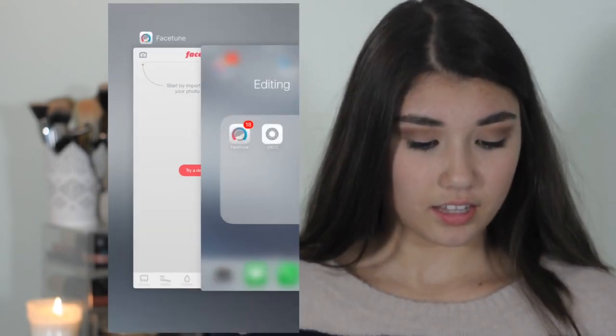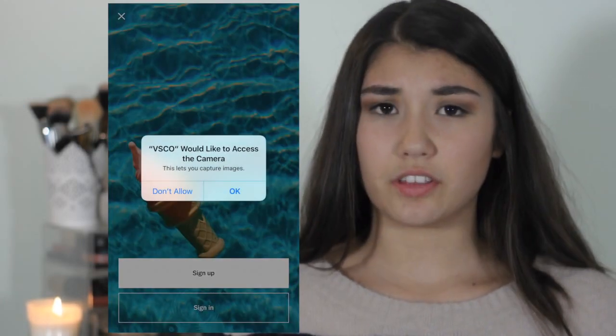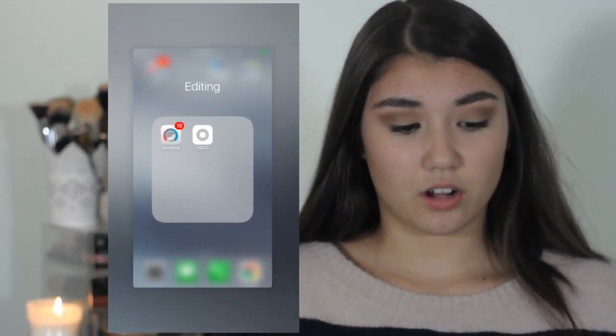Facetune kind of fixes blemishes, you can whiten your teeth — they have a bunch of other features too, but I mainly use the airbrush feature and the whiten teeth feature. VSCO is an app you probably already know — it's very popular. This folder is labeled 'Lifestyle,' which is just what it defaulted to.